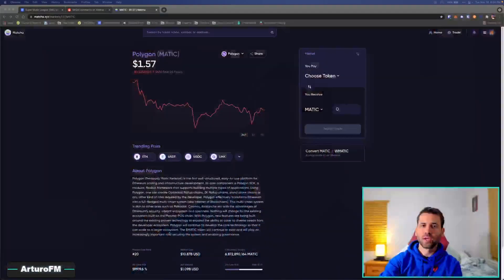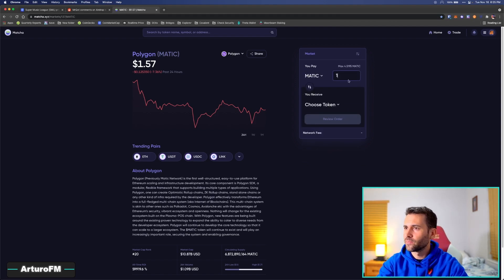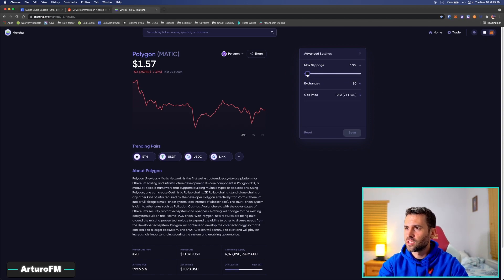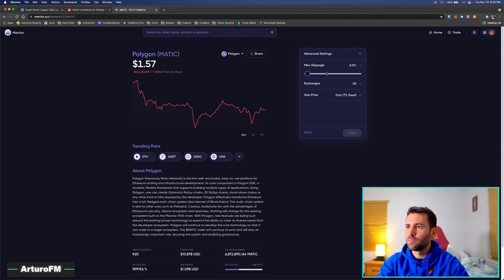What I'm going to do is expose my own wallet to these hackable events so you can see exactly how yours is exposed. I'll show you real live examples and how to fix this. Here is an aggregator called Matcha. I'm going to do a trade — I'll trade 0.5 MATIC for another coin.